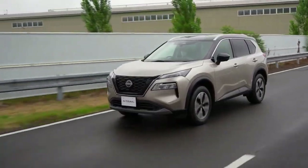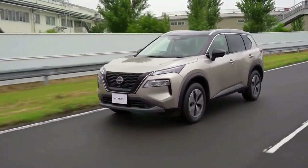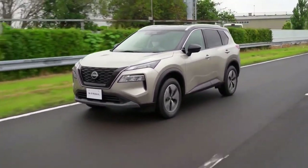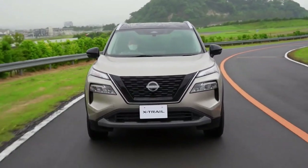Pricing kicks off at 3,198,800 yen — about $23,100 at current exchange rates — and rises to 4,499,000 yen, or $32,600.